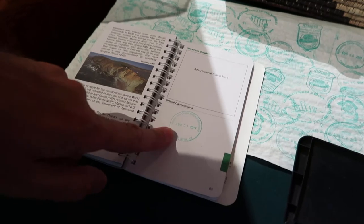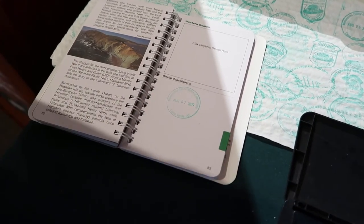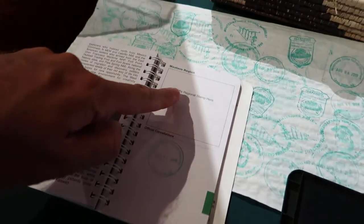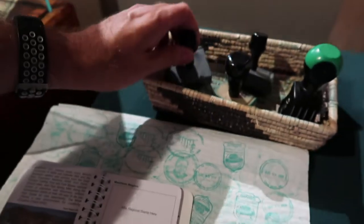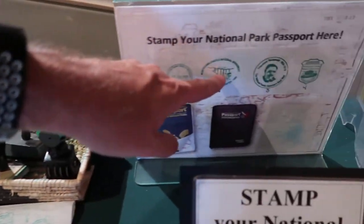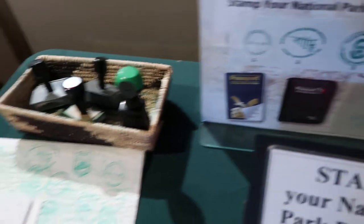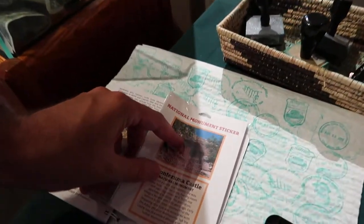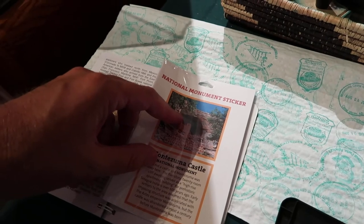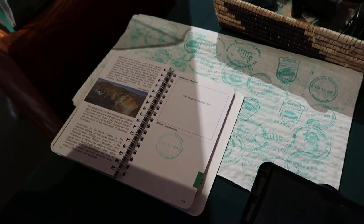So you can see we did the cancellation stamp, and we verified that's the correct location to put it. We were trying to figure out the regional stamp — we thought it was one of these, and you can see there's one for Montezuma National Monument. But we did find out that it's actually these stickers that you affix to the book, which we're not going to do right here and now, but we just wanted to explain in case you were interested in doing a passport book.